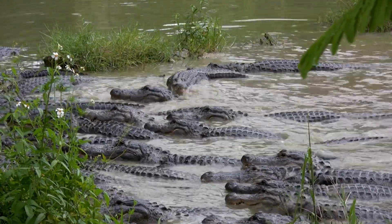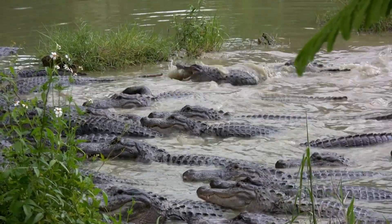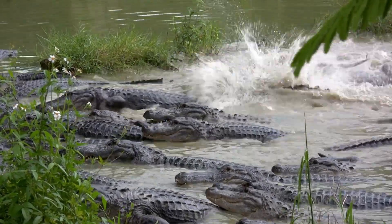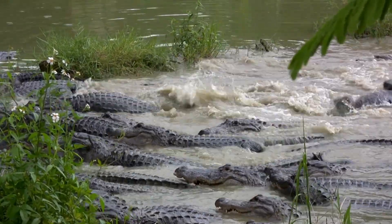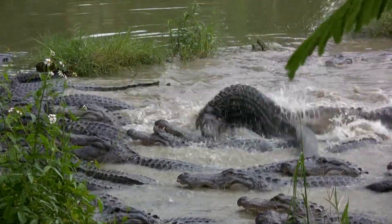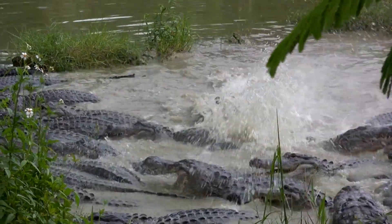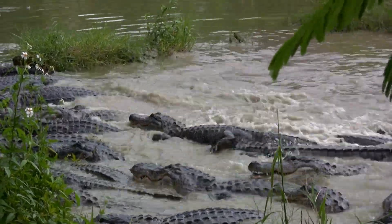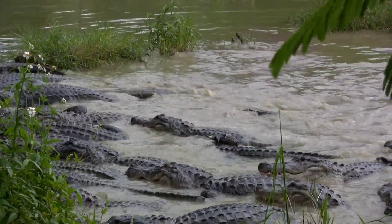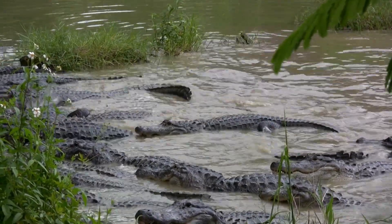Alligators have a repertoire of vocalizations that serve distinct purposes and convey different messages. The deep, resonant bellows produced by male alligators are used to attract females and establish dominance over other males. These bellows can travel over long distances and serve as a means of communication between individuals. Hissing sounds are often used as defensive warnings or displays of aggression, serving as a deterrent to potential threats.